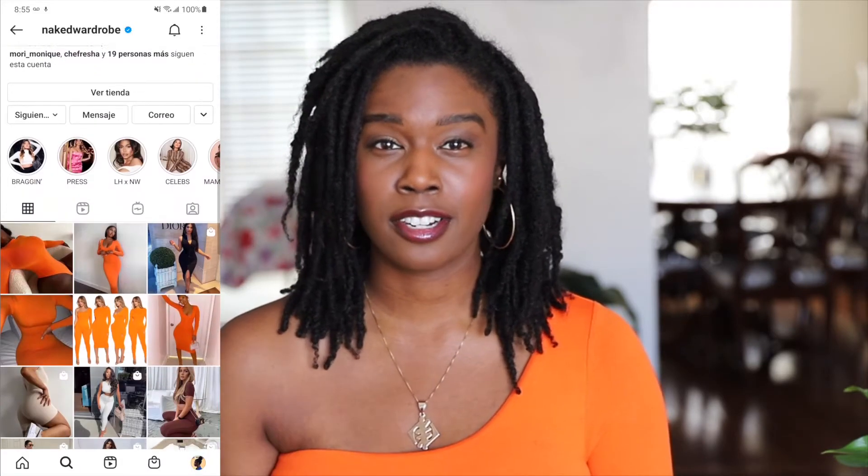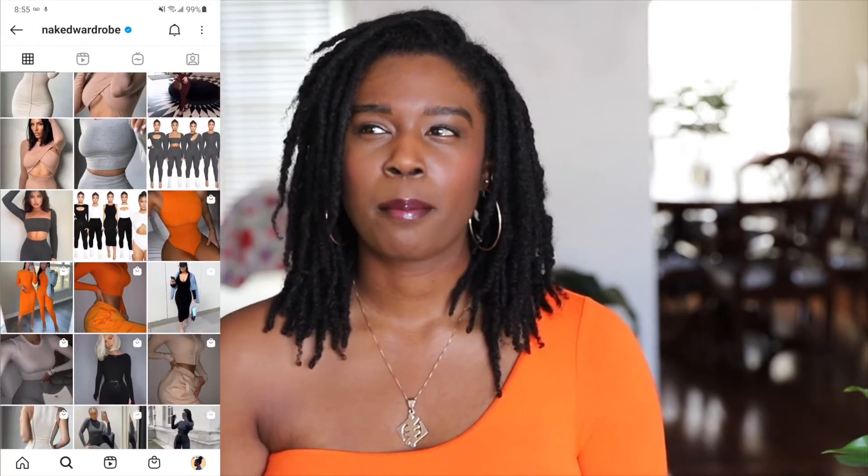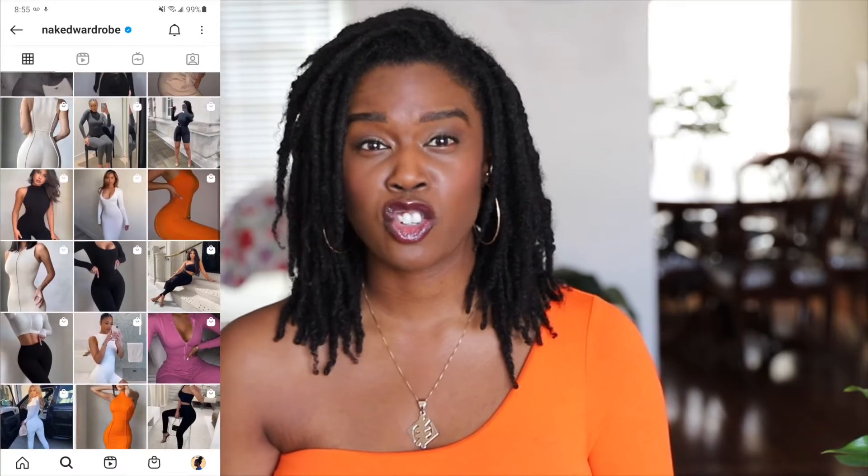I found out about Naked Wardrobe about sometime last year and I seen they had a lot of sleek basics that were super cute. While I'm kind of in the process of trying to transform my wardrobe and really find out what style I like for my body and my personality, I figured it's great to start with basic pieces that go well with different types of bottoms and that can be layered. It's always good to have some nice basic pieces in your wardrobe.